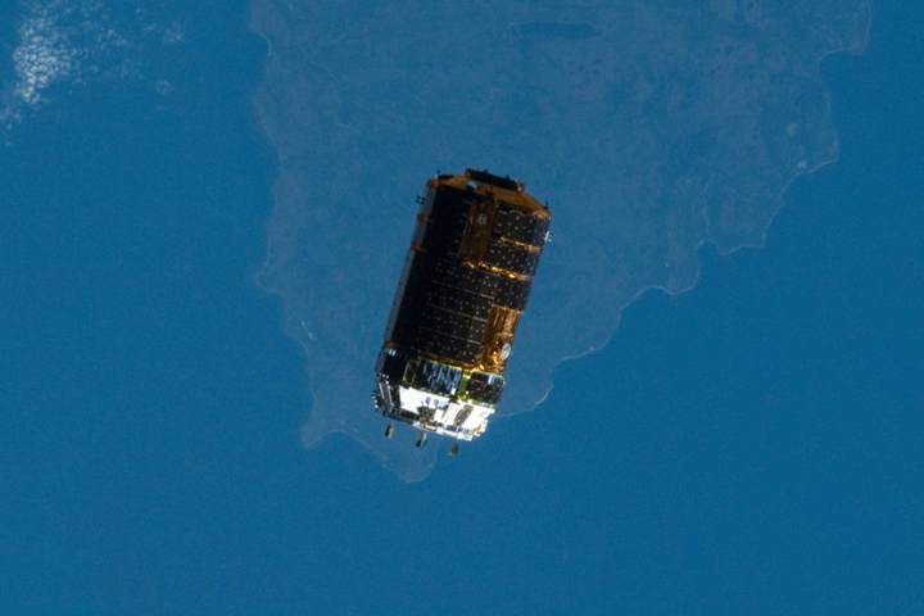Waste material included used experiment equipment and used clothes. Kounotori-3 was then unberthed from the ISS on September 11 and burned up upon re-entering the atmosphere on September 14, 2012.